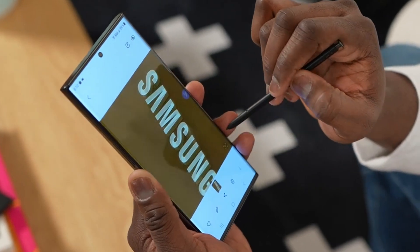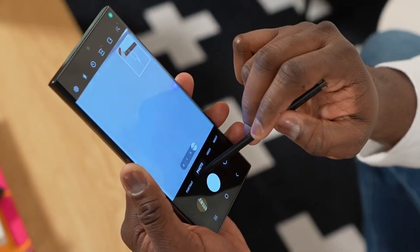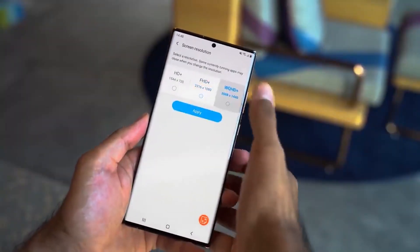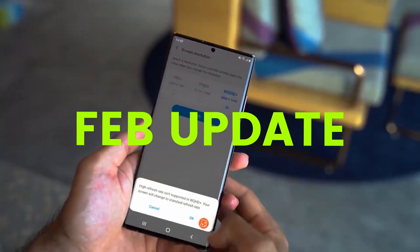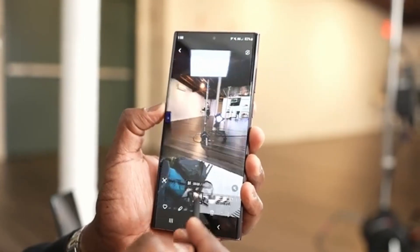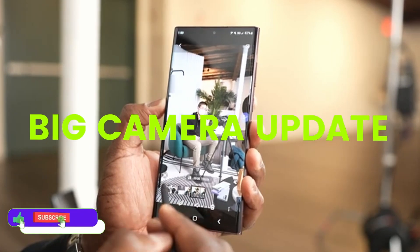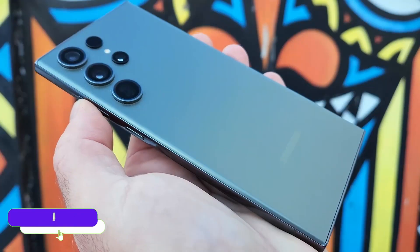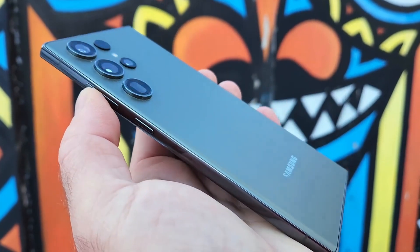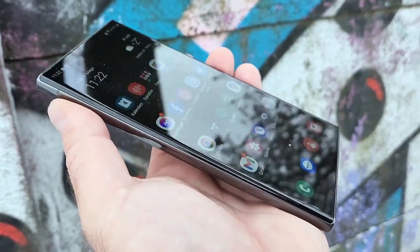Due to shutter lag, we see some blurry image issues on the S20 Ultra — most people complain about this. If you want to fix the shutter lag, first update your S20 Ultra to the latest security update and then download the camera system app, which will fix the issue. If you are still facing this issue, Samsung is already working on a big camera update for the S20 Ultra, which as per rumors will fix the blurry images.